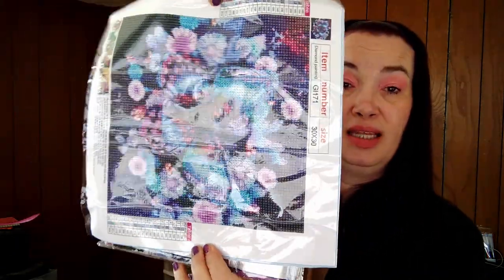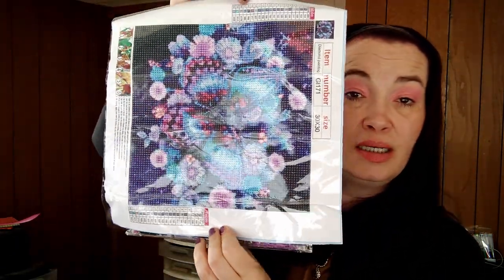I got another diamond painting for two dollars and eighty-eight cents — it comes with everything and it's purple flowers. You can see them when I get them done. I want to try diamond painting because I watch Eba Dabs and she says it helps with her anxiety. So I'm like, I'm going to try this out!